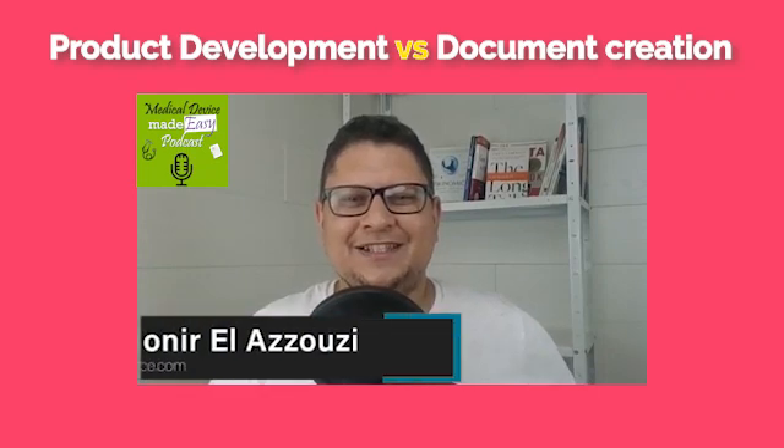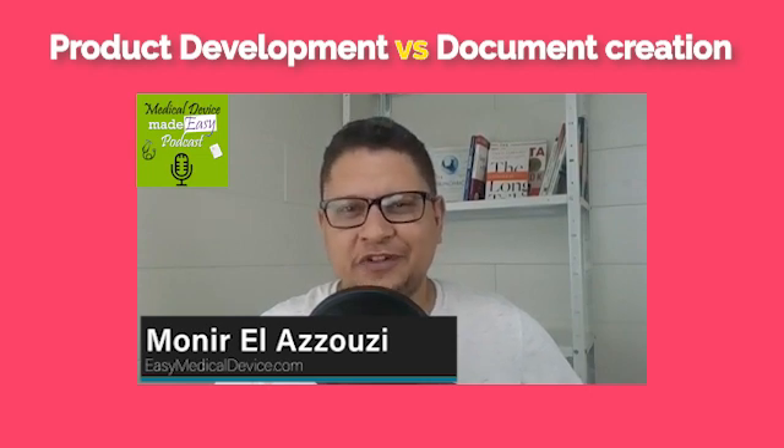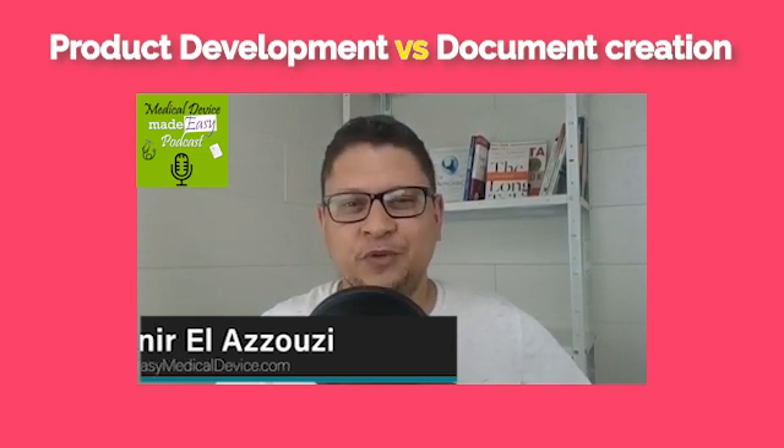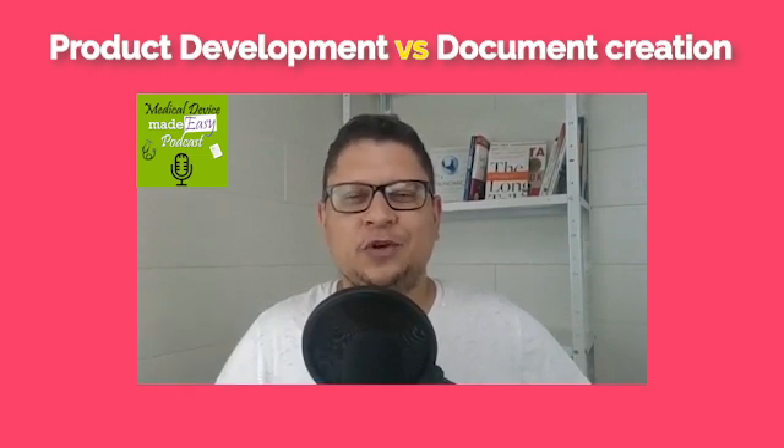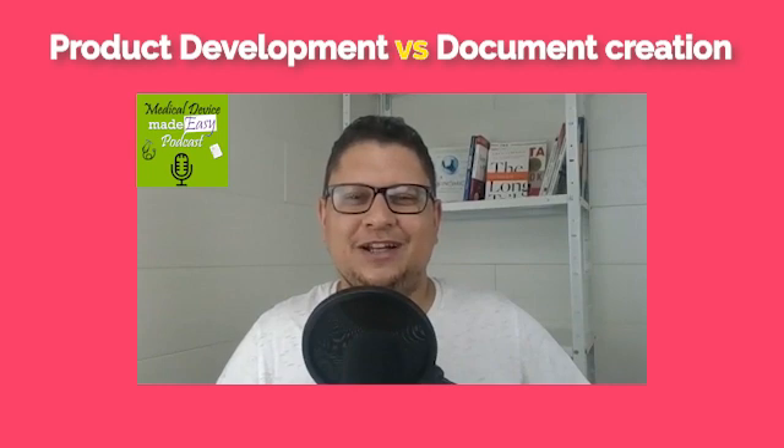Welcome everyone to the Medical Device School. Today we will talk about should we develop first a product or should we start first with the documentation? For that I have with me Stefan Boleininger from B on Quality. Stefan, what is your opinion on that? Should you create first a product or create the documentation?